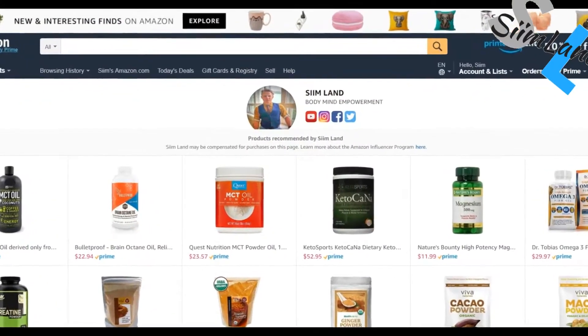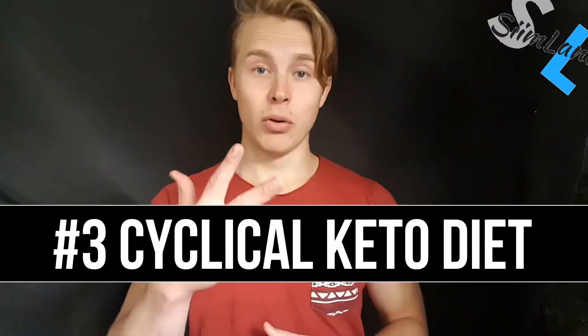If you come over from a high-carb diet, exogenous ketones can also speed up the rate at which you keto-adapt. They aren't that commercially viable at the moment, but there are still some popular brands out there. You can check my Amazon Influencer shop where you can see some of these brands.